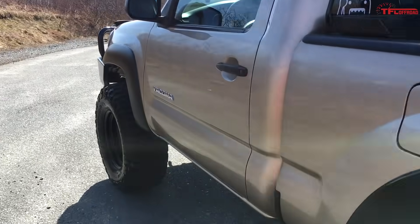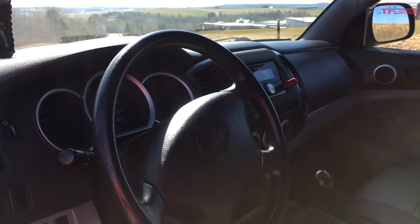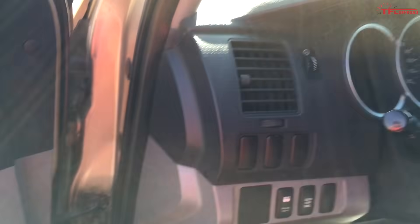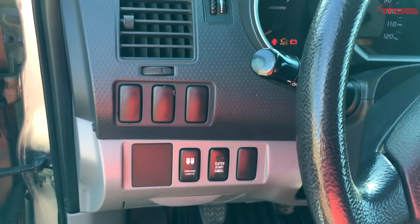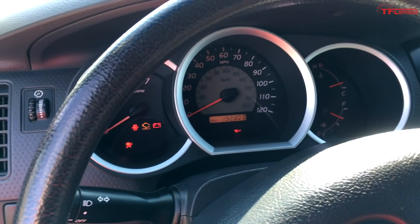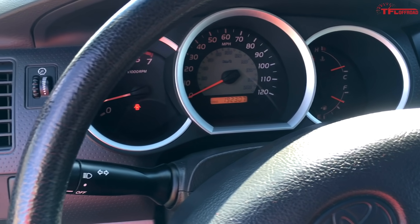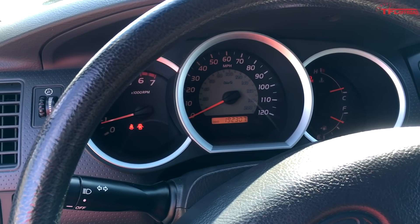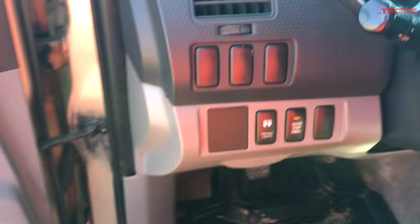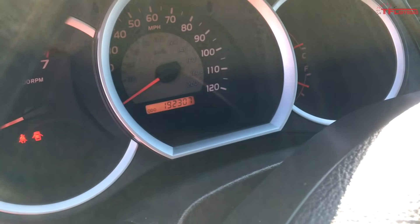Going around to the inside — being the regular cab version, it's a very base model. It doesn't have almost any options, but it does have AC and crank windows. One neat feature about the manual transmission is the clutch cancel, so you actually don't have to step on the clutch to start the truck. It's currently sitting at 192,000 miles, most of which have been problem-free. I've owned the truck for well over 12,000 miles, and other than the initial repairs it needed, I haven't done much of anything to it. It's served me very well and very reliably.